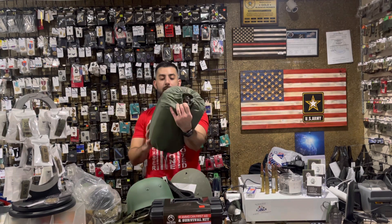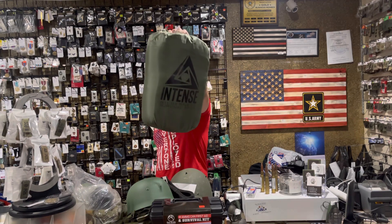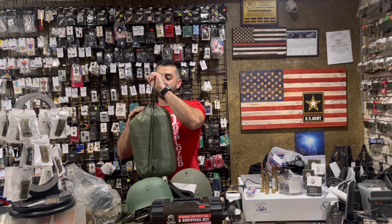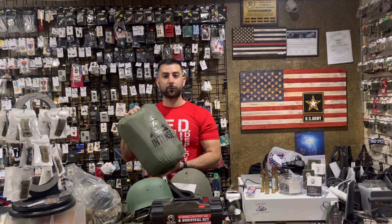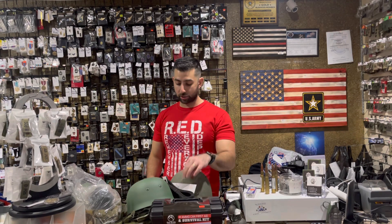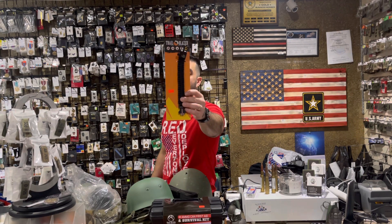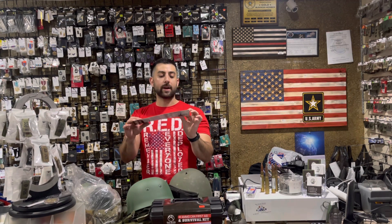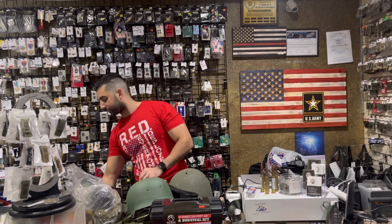Speaking of camping — our one-person mummy sleeping bag. We send a ton of these to Ukraine. They're a great item, keeping you warm in temperatures in the 30s and a little bit below, and can fit anybody up to 6'6". And our survival paracord bracelet — it has a compass, fire starter, and emergency whistle, all integrated with paracord that can unravel. A great little item you can wear or take with you; we have a few in stock and they're heavily requested.